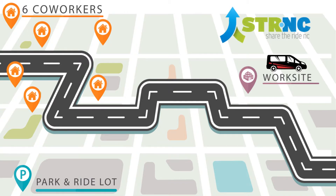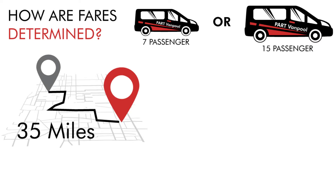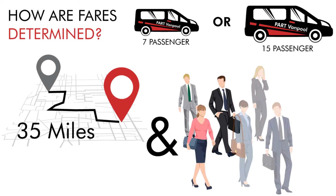The group splits a monthly fare determined by the size of the van, round trip mileage, and work hours. The more people in the van, the lower the cost. Your employer may even cover a portion or all of the fare.